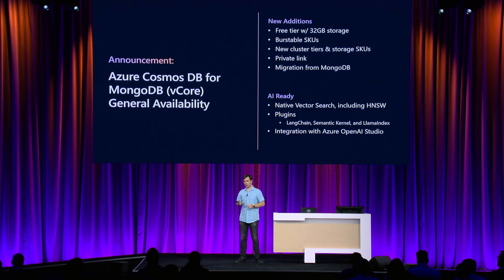MongoDB vCore also has built-in vector capability unique to Cosmos DB for MongoDB vCore. It is built into the query engine — not a side feature, not running on a separate node. You don't pay for it extra — no extra price, no extra charge. It runs on your data with no data movement needed. It has all the integrations with popular AI frameworks like LangChain and Semantic Kernel, all the popular algorithms for vector indexing including HNSW, and it's integrated with Azure OpenAI Studio.